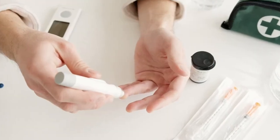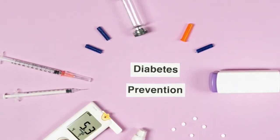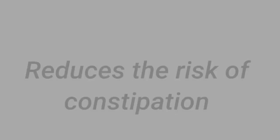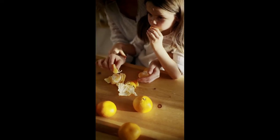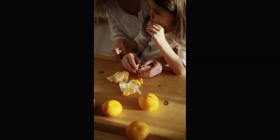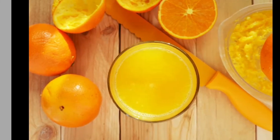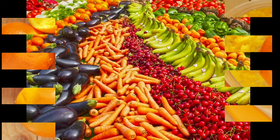A healthy diet that includes insoluble fiber may also reduce the risk of developing type 2 diabetes. Dietary fiber increases the weight and size of the stool — a bulky stool is easier to pass, decreasing the chances of constipation. Dietary fiber also supports achieving a healthy weight, as high fiber foods tend to be more filling than low fiber foods.